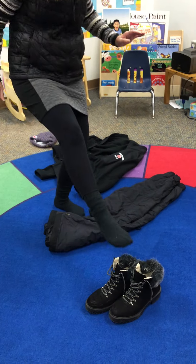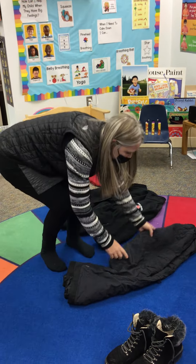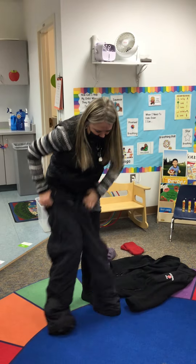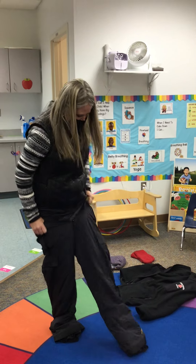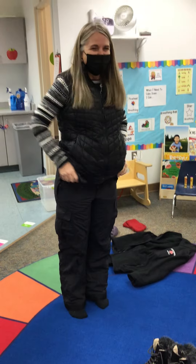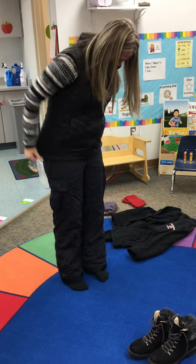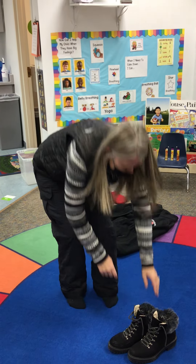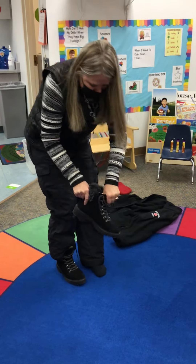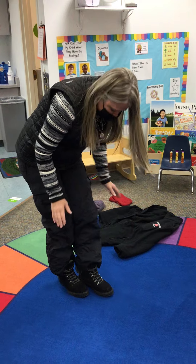Now I'm wondering do I put my boots on first? I don't think so — no, I think I put on my snow pants first. So let's put my snow pants on. Snow pants first, then boots. Because otherwise if I put my boots on first I couldn't get my snow pants on.